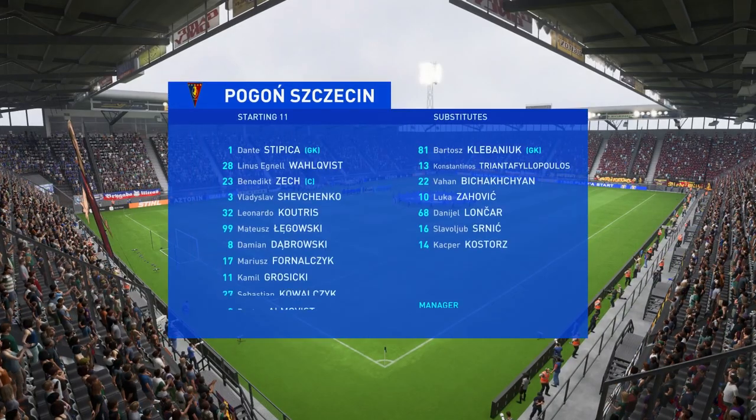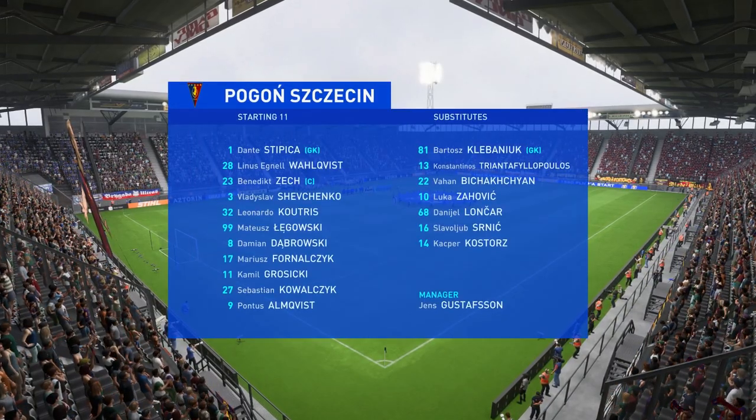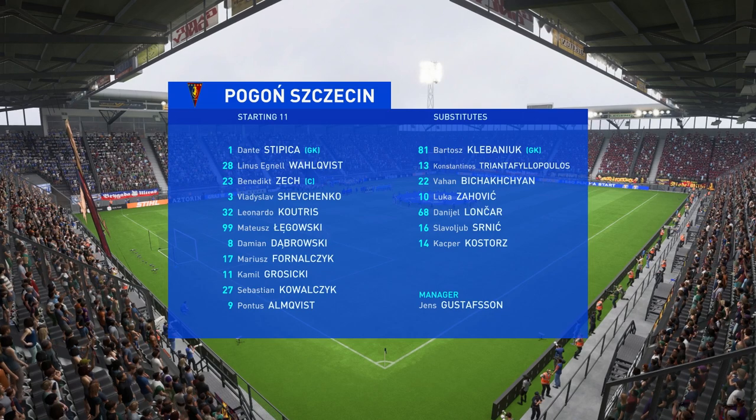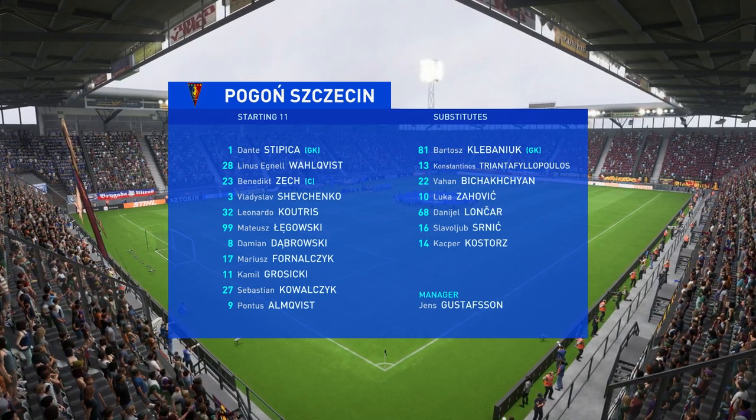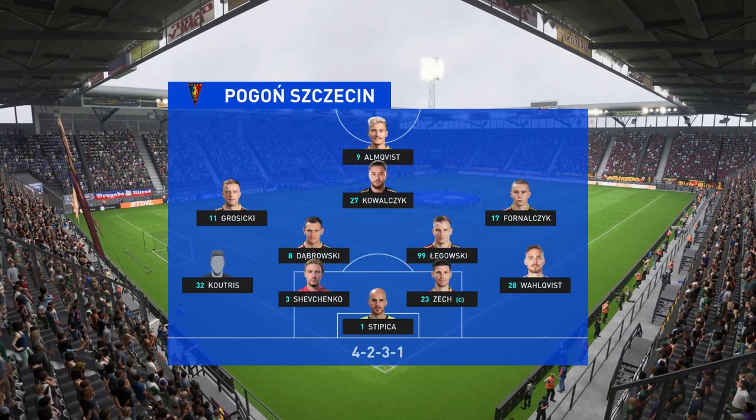The initial eleven today for the hosts. Well, in this shape, their two holding midfield players will be key today. If they can get on the ball and dictate the play and protect the two centre-backs, it will then allow the attacking players to show their creative quality.